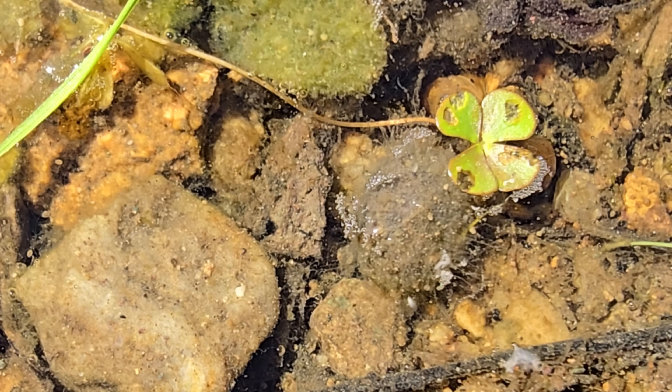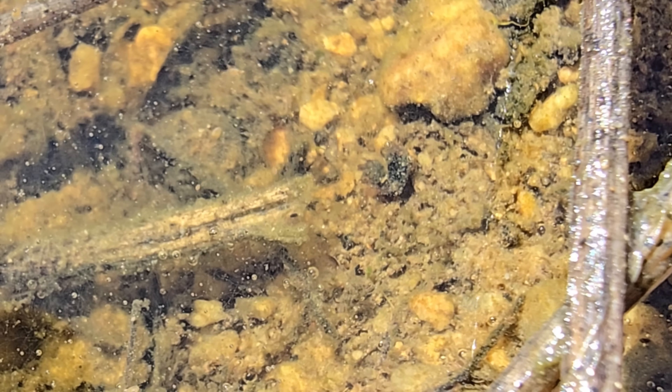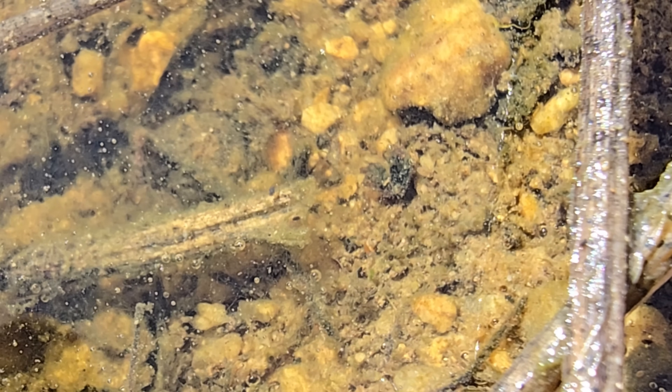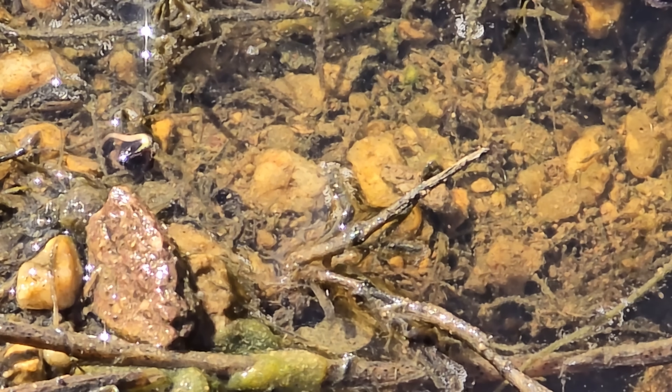Just as vernal pools and soils store nutrients, eggs, and microbial life, the substrate in a natural aquarium does the same thing. In a planted tank, a rich layered substrate provides a habitat for beneficial bacteria, microorganisms, and invertebrates. Over time, a mature aquarium's substrate develops a living ecosystem, just like the dormant soils of a vernal pool.